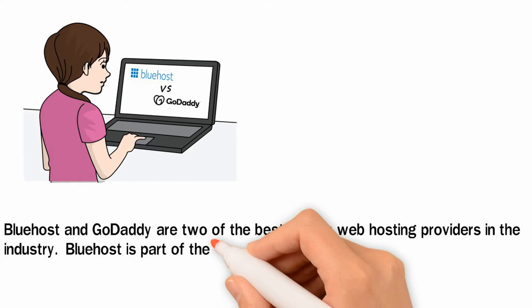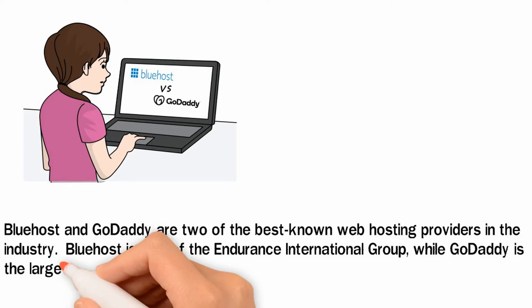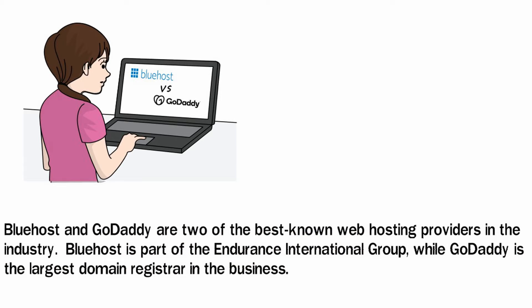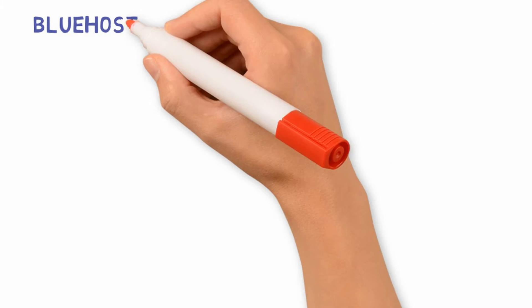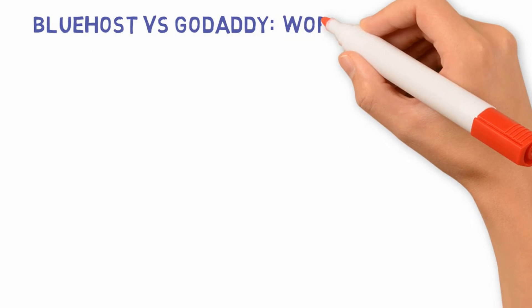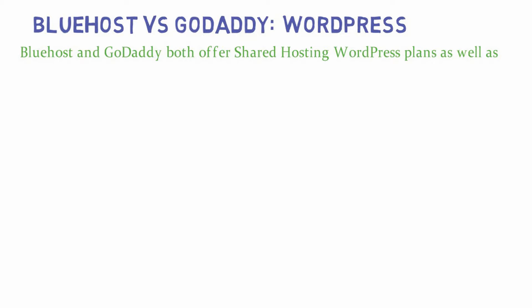Bluehost is part of the Endurance International Group while GoDaddy is the largest domain registrar in the business. Bluehost and GoDaddy both offer shared hosting, WordPress plans, as well as optimized WordPress hosting.